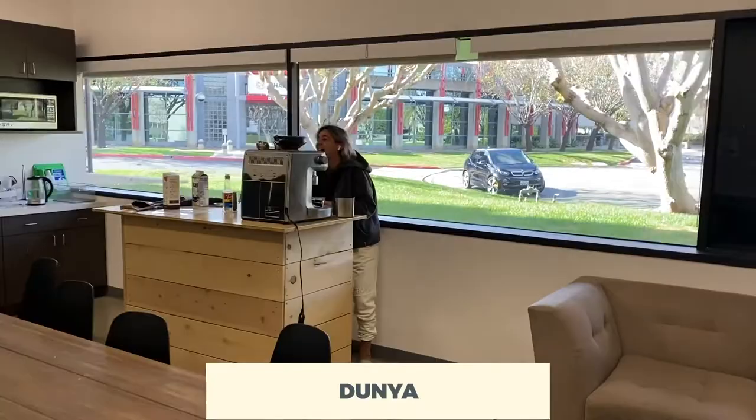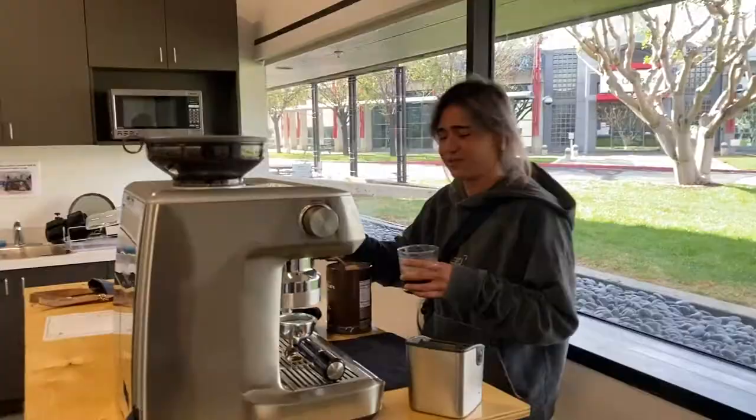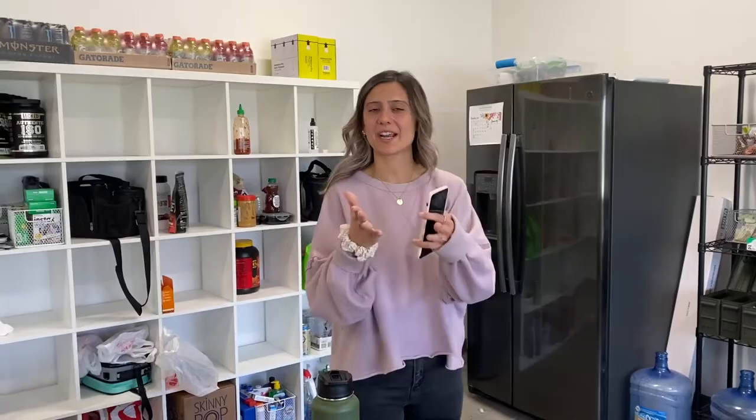We're gonna get down right here today, it'll be fun. Let me give you guys a little tour of the spot. This is Dunya — she actually cuts the checks, so we love her. And what's your name? Sabrina. What do you do here? Customer experience. Okay, you got the wrong pair of joggers — I got you.